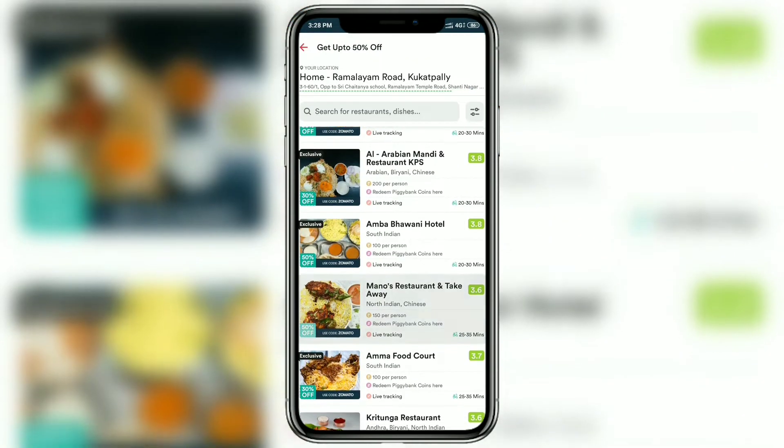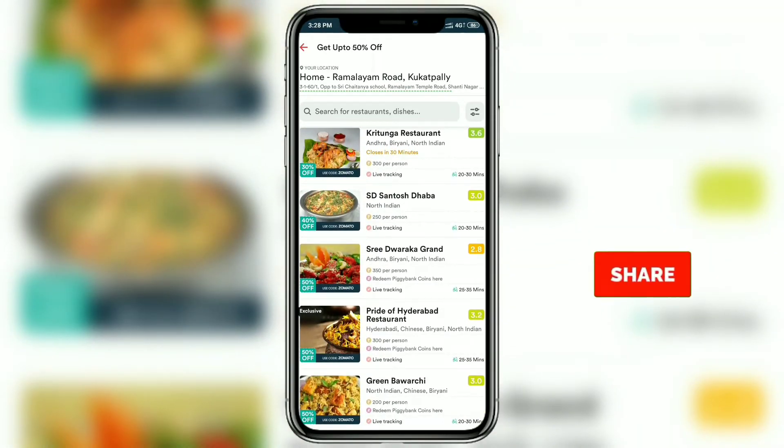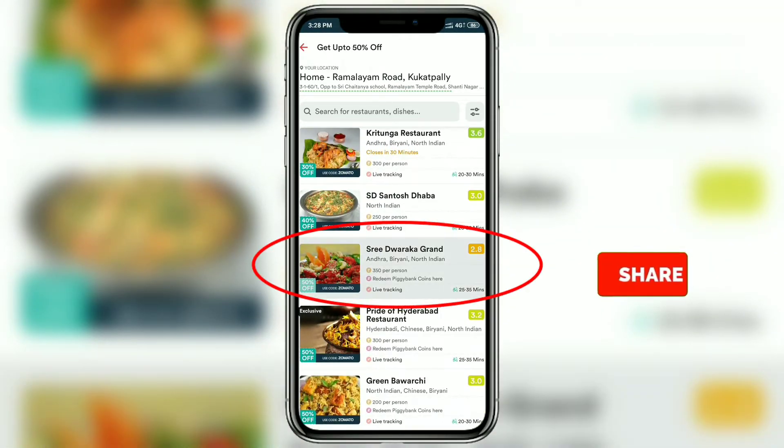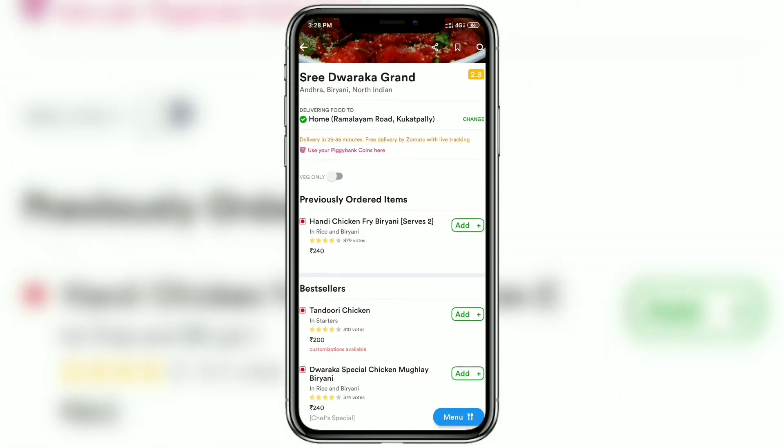Epic Deals shows discounts ranging from 30% to 50% available near you. We're going to scroll down and click on the Sridhwarka Grand restaurant as an example, to check what cuisines are available.